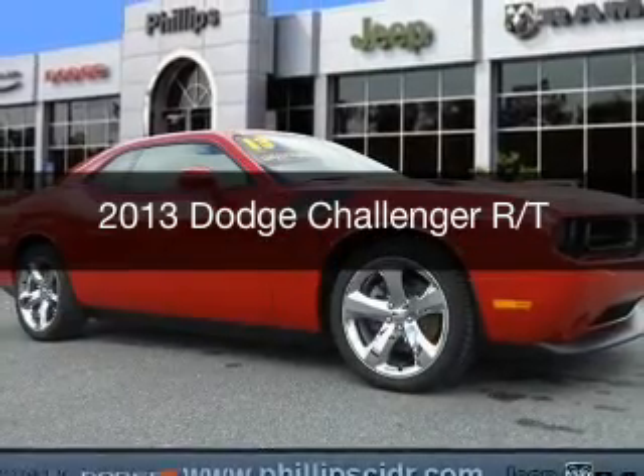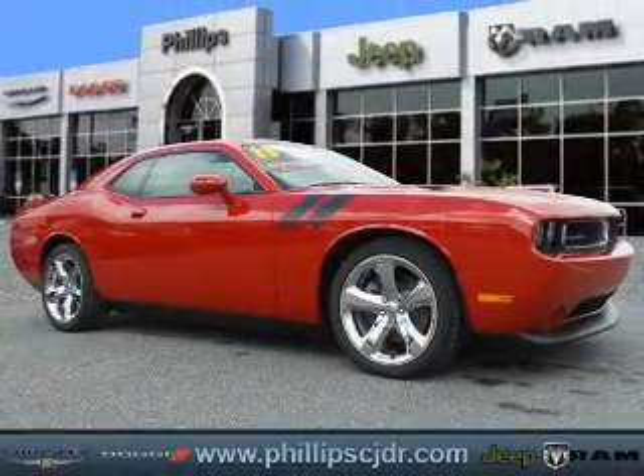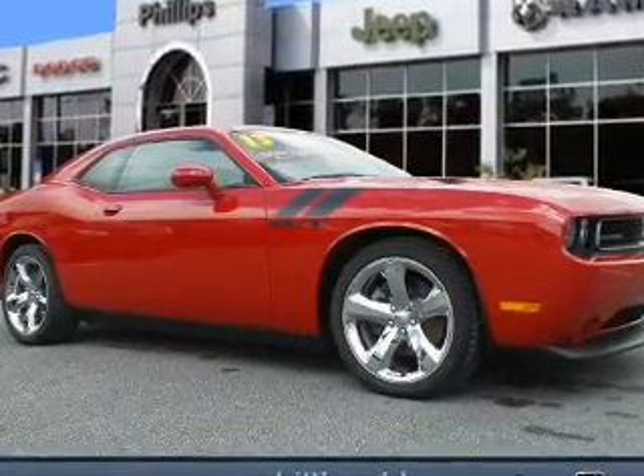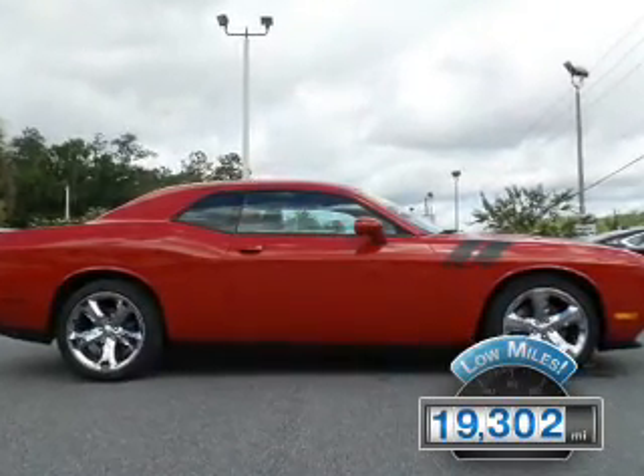This is a used 2013 Dodge Challenger. Grab life by the horns. It's powered by rear wheel drive, a 5.7 liter 8-cylinder engine. With fewer than 20,000 miles, this vehicle has a long road ahead.